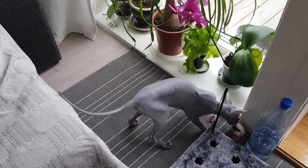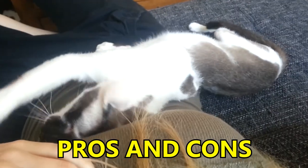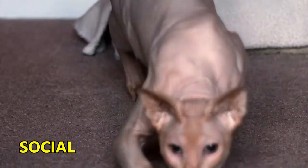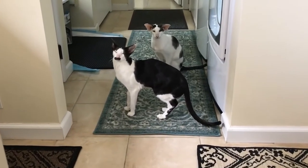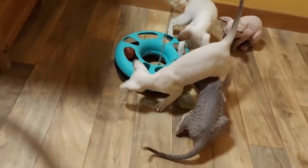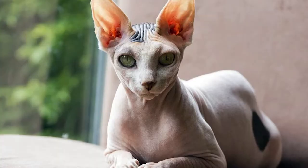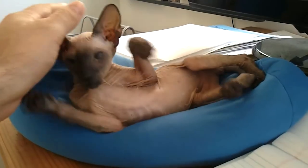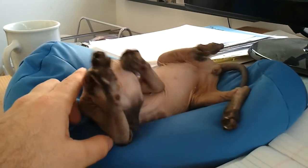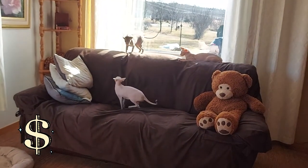Before you decide on getting a Peterbald cat, you should take note of the pros and cons of owning one. For the pros, they are very social, affectionate, fun, and playful, and they are easy to groom and generally healthy pets. On the downside, they are susceptible to injury because of their lack of hair and are quite sensitive to either hot or cold temperatures, meaning they would not fare too well as outdoor pets. They would be much happier and more comfortable as an indoor pet. Also, Peterbald cats are very expensive to own and maintain.